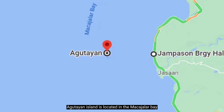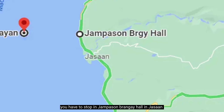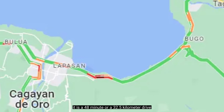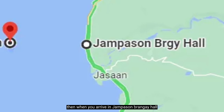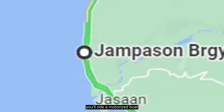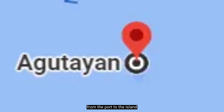Agutayan Island is located in the Makahalar Bay. To reach the island, you have to stop at Hampason Barangay Hall in Hasaan. From Divisoria Plaza to Hampason, it is a 48-minute or 32.5-kilometer drive. When you arrive at Hampason Barangay Hall, you'll ride a motorized boat, which is a 20 to 25-minute travel from the port to the island. It depends on how wavy and windy the bay is.